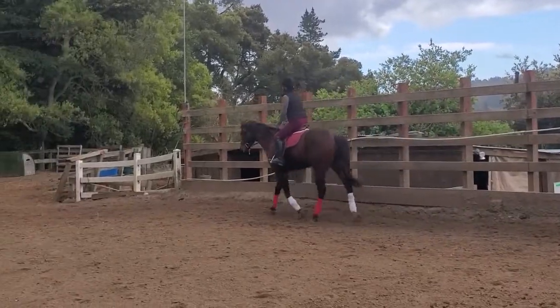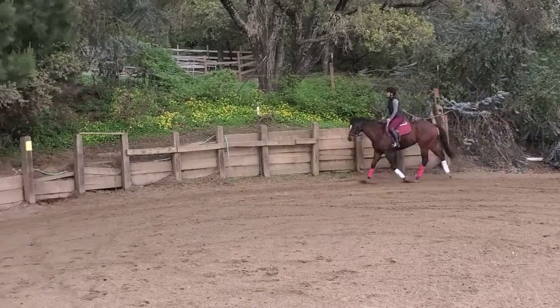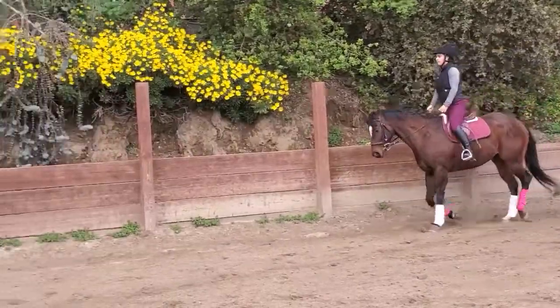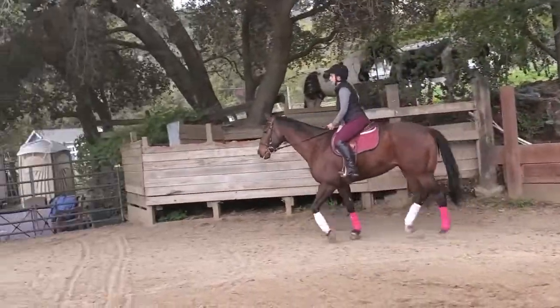So now that we've showed you what the trot is, I'm going to tell you what a post is. Posting is when you rise and fall with the front outside leg going forward. So you're going to rise up out of your saddle with the pink and sit with the white. Let's slow the video down so you can get a closer look at this.